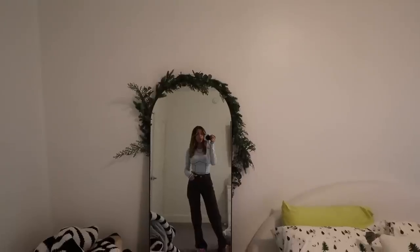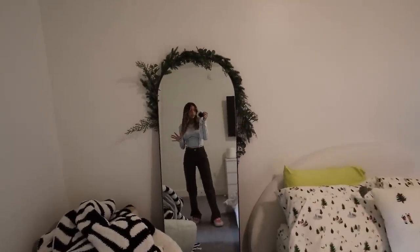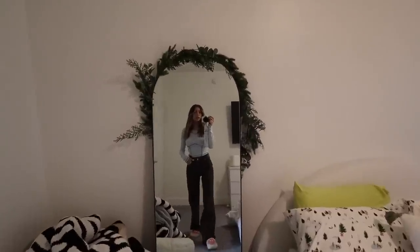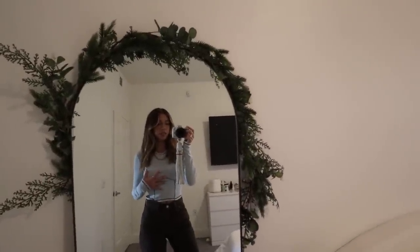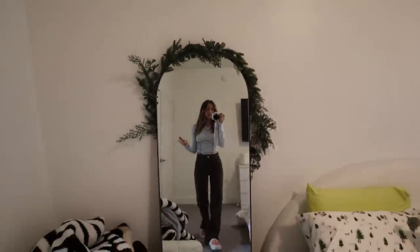Ow, I just bit my tongue! Fit details: the pants are from Abercrombie and they're amazing because I got the long version so they fit a little bit baggy on the bottom, which I love. They're a dark brown color and this top is from Aritzia — it's like a baby soft blue.